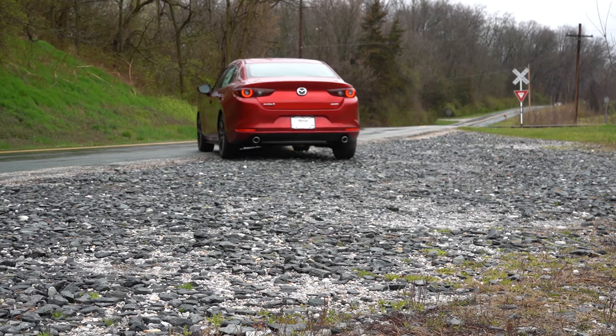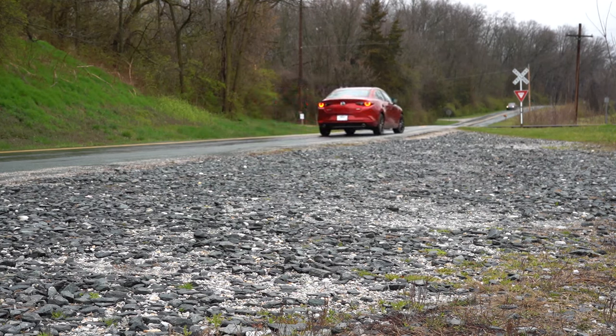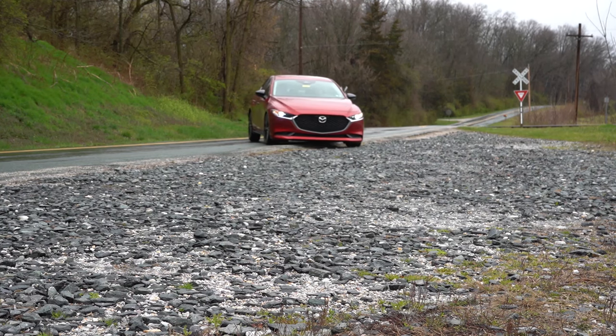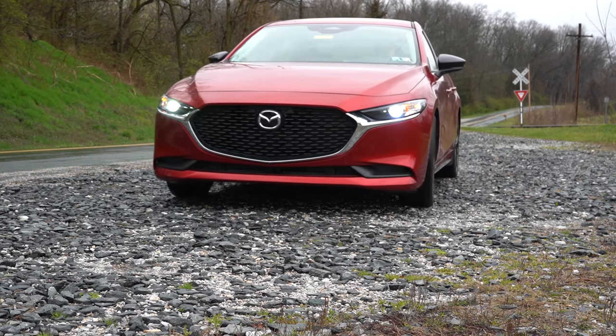We're in this one because all-wheel drive is actually available. The Mazda 3 is known to be a very fun car to drive, and it's going to be competing with cars like the Civic, the Corolla, and the Elantra, just to name a few. In this video we'll be testing out everything from acceleration to braking, steering wheel, ride quality, sound system, exhaust clip — all that fun stuff.